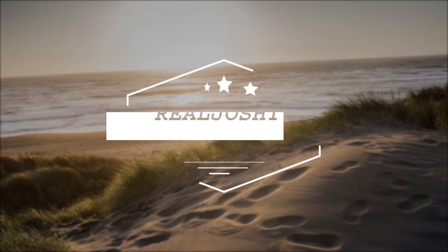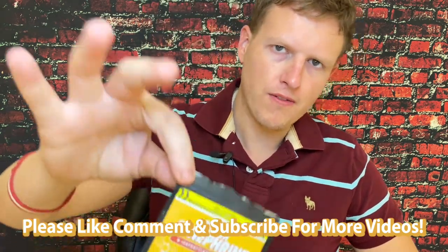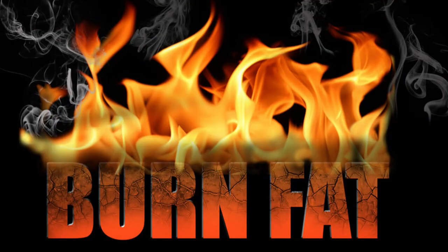Hey, what's up guys? It's Josh here today. I want to do a little review on Super Synephrine — I'm actually not sure how to pronounce this. It's also called Isosynephrine, and it's also called Bitter Orange Extract. This is pretty much a fat-burning type of stimulant.